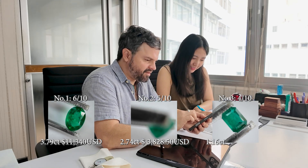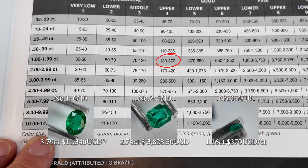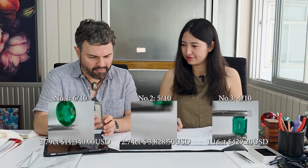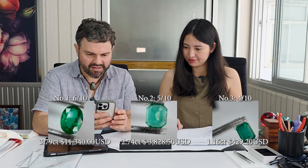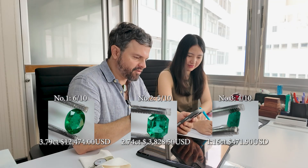For stone number three at 1.16 carats with a score of four, the range is $130 to $370 per carat. Going with the higher end at $370, we get $429.20. For stone number one, which has minor oil, we add around 10%, bumping it from $11,340 up to $12,474. The bigger the stone, the more value is added by having no oil — at over five carats you'd add around 20%. For stone number three, we also add 10%, going from $429 up to $471.90.